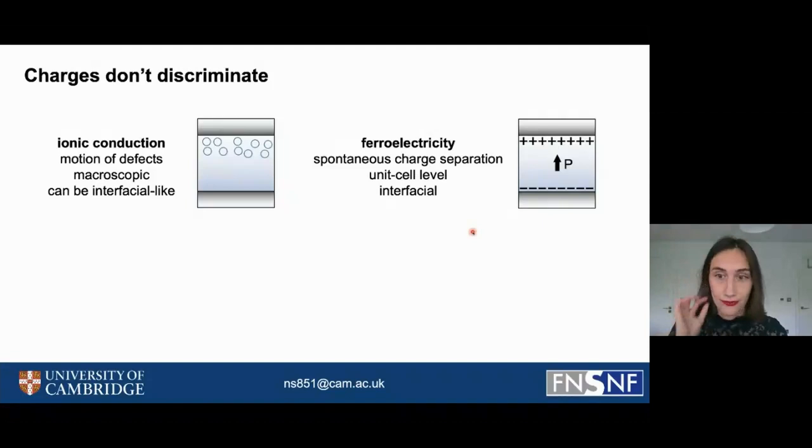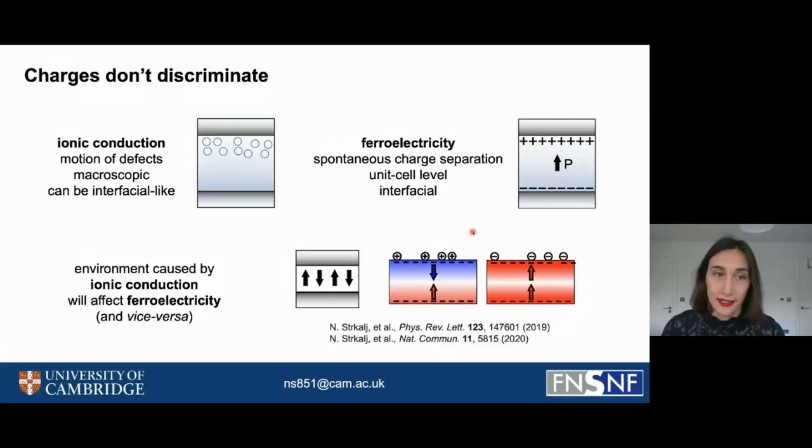Ferroelectric materials have many advantages — they are more energy efficient and better when integrating these cells into a chip — but one cannot study ferroelectric materials without considering ionic conduction; they are always linked. So the environment caused by ionic conduction in ferroelectrics will affect their ferroelectricity, and vice versa.